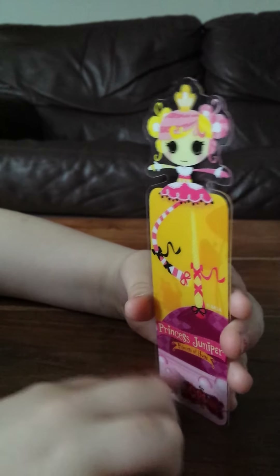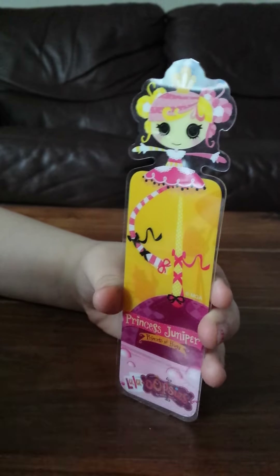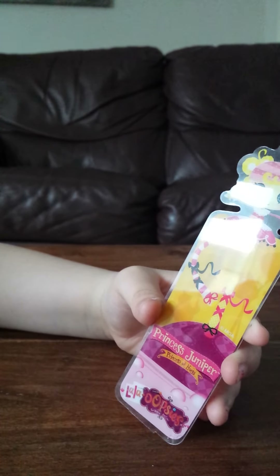On the bottom it says Lala Oopsies. Thanks for watching, bye!